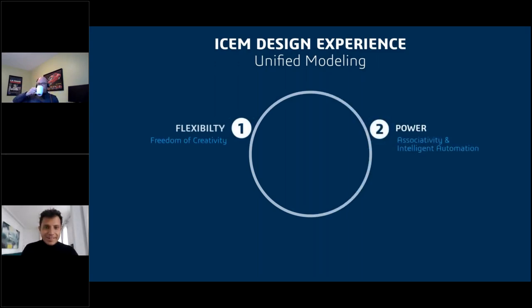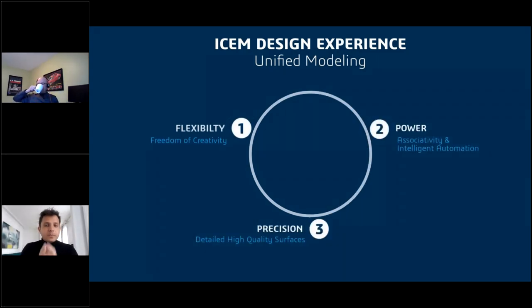To recap: with ICEM Design Experience, we bring what we call unified modeling. This means that at the same time, we have the flexibility and freedom of creativity, which is very important. We bring to this application the power of associativity native from CATIA — automation, parametric modeling, and associativity — and last but not least, the precision of the high-quality surface standard that has been defined within ICEM Surf.